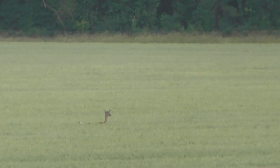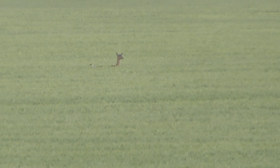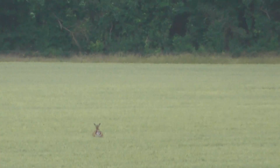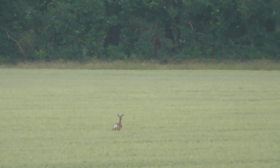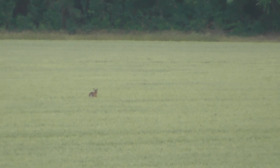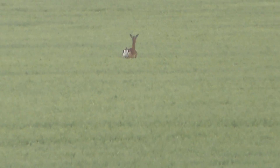There were two of them. I saw them earlier, so there could be another one. Anyway, it's drizzling. Oh, look at that — it's leaping. I'm going to zoom in more. I've never seen a deer jump as much as that.